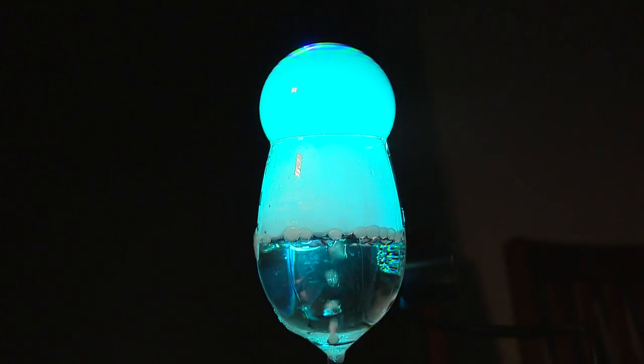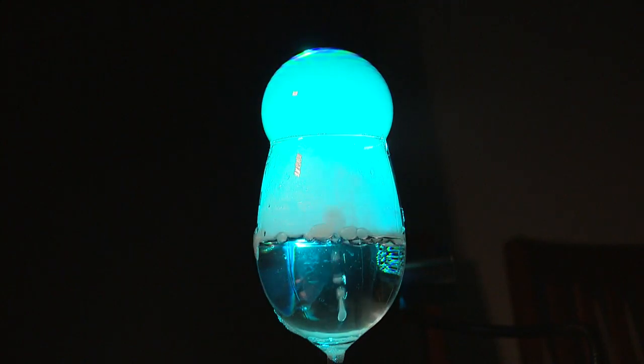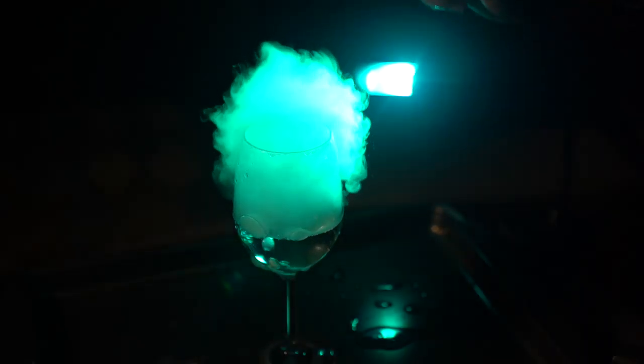Slowly, over time, the temperature of this mixture, as with all things, will reach equilibrium. As all things slowly interact with each other, this dry ice will dissipate back into a colorless, odorless carbon dioxide, leaving us right back where we started.